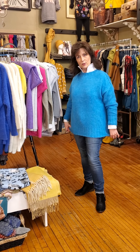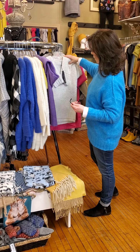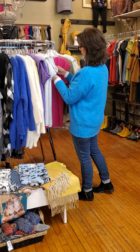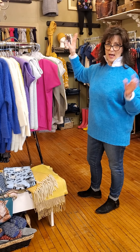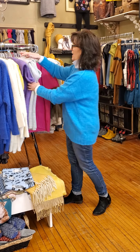First thing I want to show you is this sweater in the vibrant peacock blue. We have this color, a yellow, a purple, an oatmeal and a fuchsia pink. They are $114. I'm wearing the large — they go from smalls up to larges — and they're nice and stretchy, nice and light.